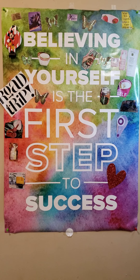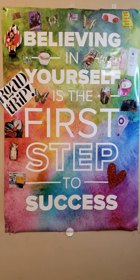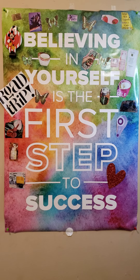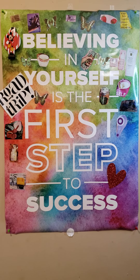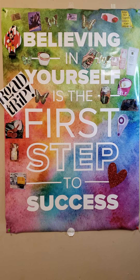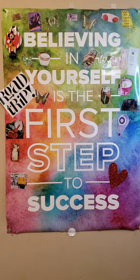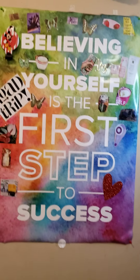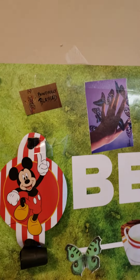Believing in yourself when no one else is going to believe in you — because you're going to have times where no one believes in you — just believing in yourself makes a big difference. That's the first step to success.